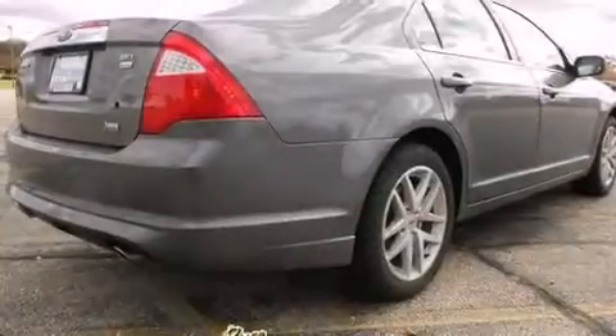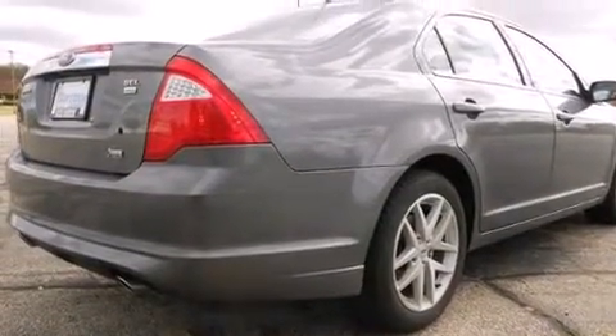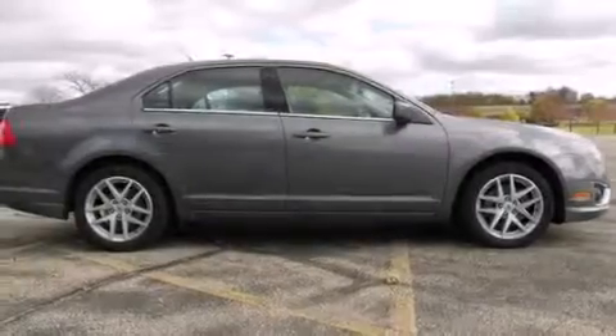A rear window defroster, four-wheel disc brakes with an anti-lock braking system, a keyless entry system, and an automatic climate control system.